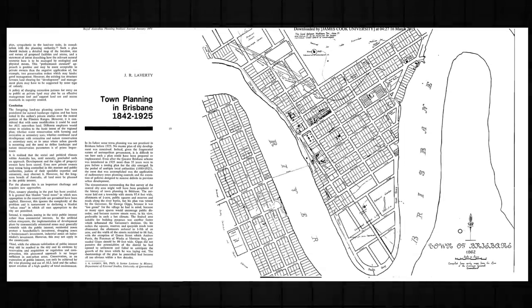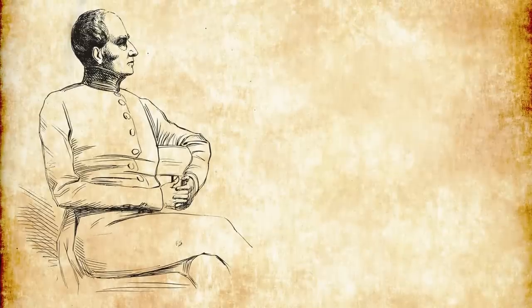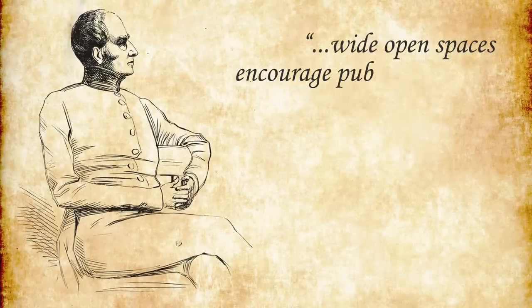Melbourne's not the only Australian city that experienced this fate. The original plan for Brisbane also included wide streets and large public squares. This plan got the veto from Governor Gipps, who felt that wide open spaces encouraged public disorder — and the city is feeling the impacts of this design decision to this very day.